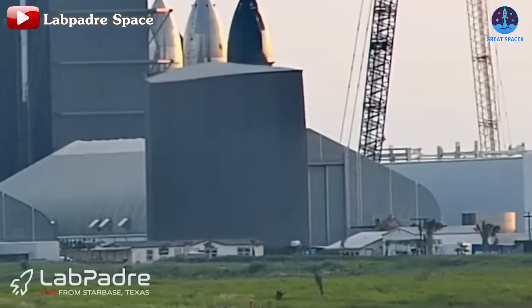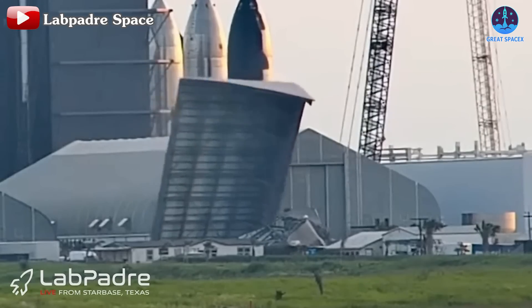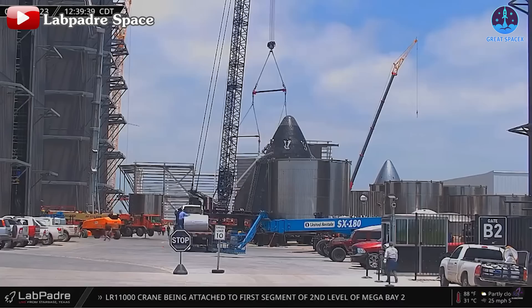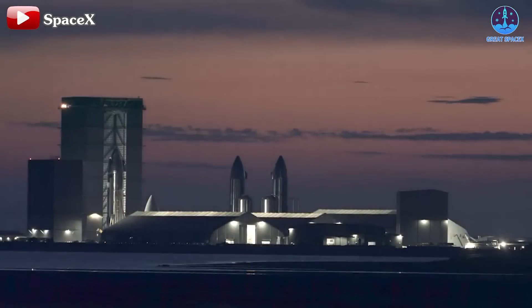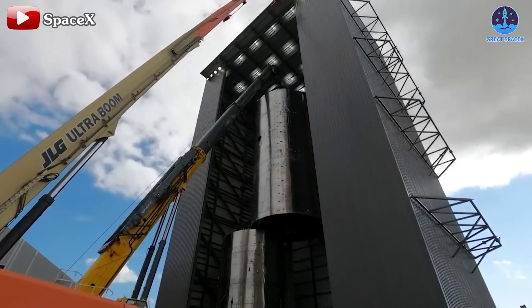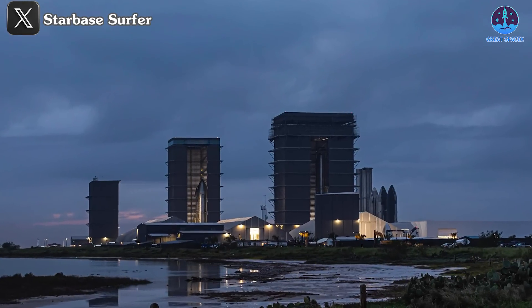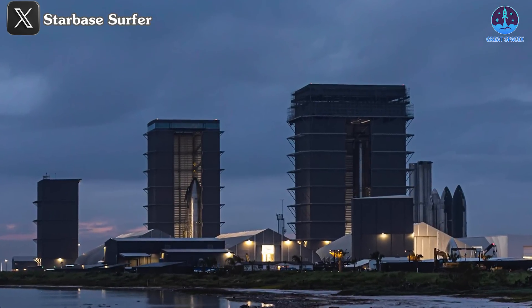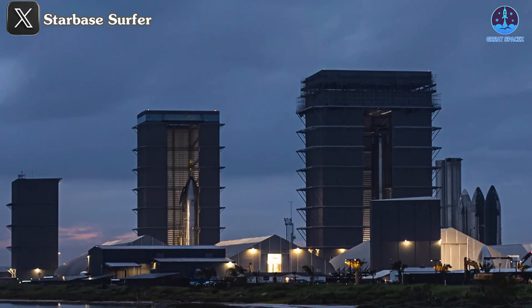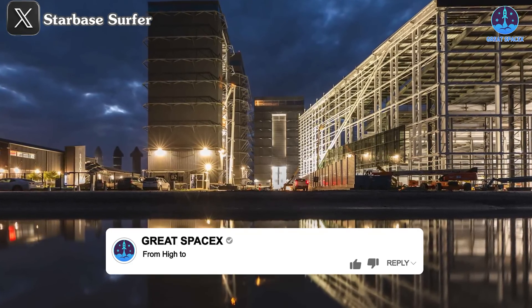In terms of the timeline, Starship v2 prototypes will begin production intensively next year. I estimate that the gigabay plan will kick off early in the year, starting with the demolition of high bay and clearing the area, with construction beginning around the second quarter. It's bittersweet to say goodbye to high bay, which has played a significant role in the Starship program — especially in stacking boosters and ships before Mega Bay and Mega Bay 2 were built. But as SpaceX sets its sights on even greater goals, high bay simply won't be able to meet the needs of the massive future of Starship.